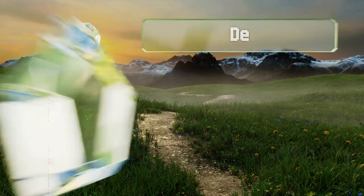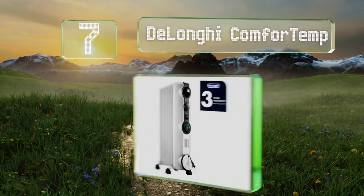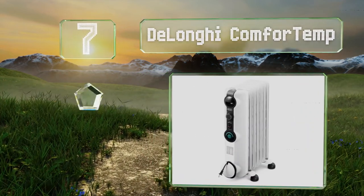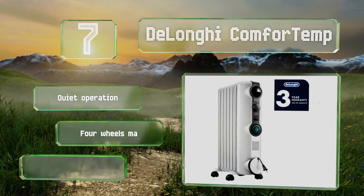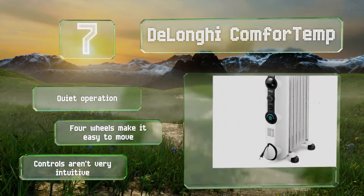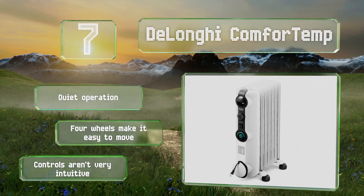At number 7, the DeLonghi Comfort Temp is made from durable rust-resistant metal and features a permanently sealed oil reservoir that generates radiant heat without having to be refilled. It does take a while to reach temperature, though. It operates quietly and four wheels make it easy to move around, but the controls aren't very intuitive.